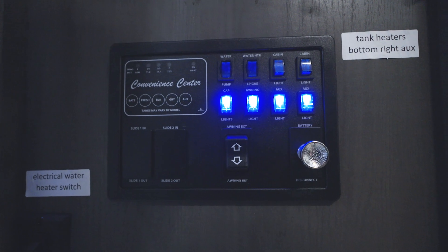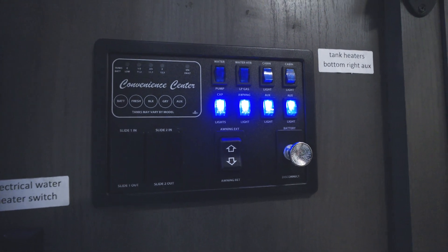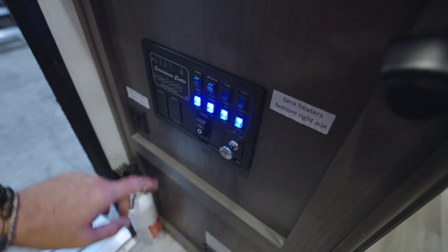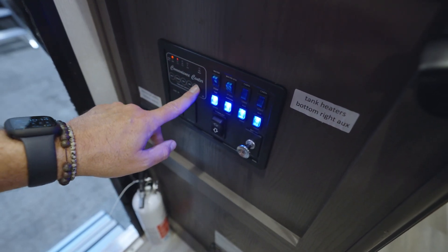Speaking of off the road, let's talk about how you're going to get there and some of the features you'll have when you do. After a great night's sleep in your 17 QBH, take a look at the convenience center right here. A nice feature is the battery disconnect, and you'll see the sign that says tank heaters — you've got a 12-volt pad on your tanks to help keep them from freezing.